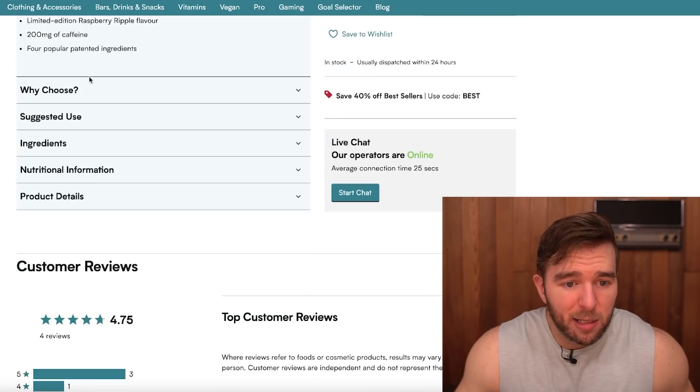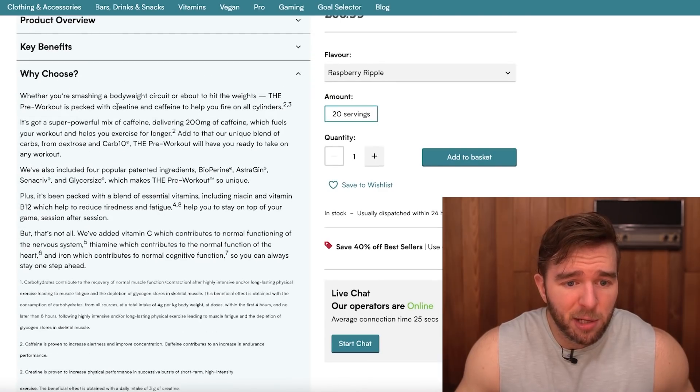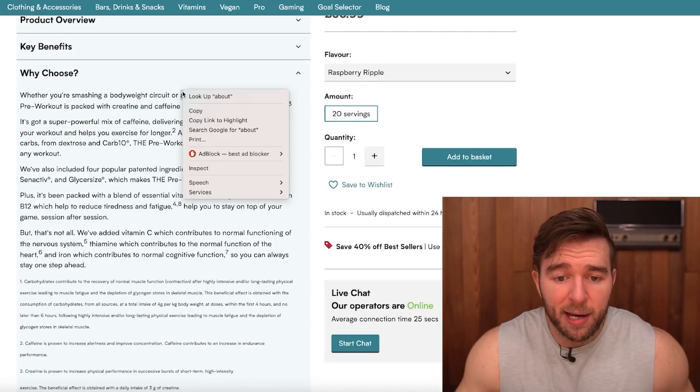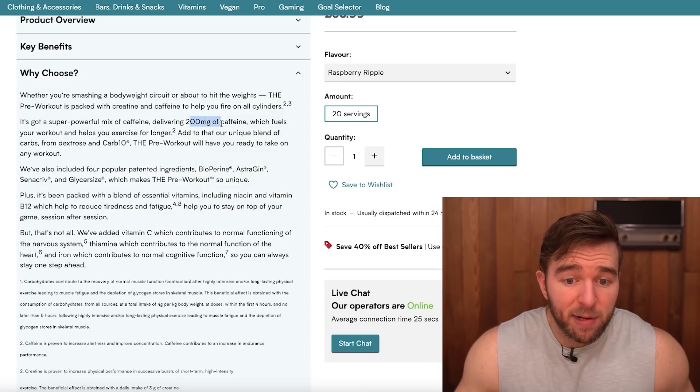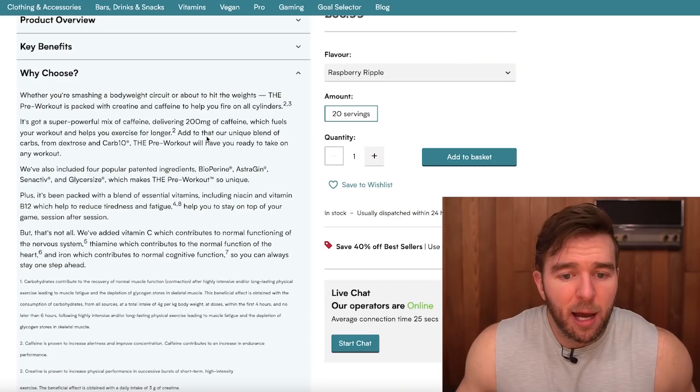Key benefits: unlock your inner beast, limited edition flavor, 200 milligrams caffeine, four popular patented ingredients. Whether you're smashing a bodyweight circuit or hitting the weights, it's packed with creatine and caffeine to help you fire on all cylinders. Obviously the stim junkies are going to hate this one, but it's a straight-edge brand not trying to push the envelope too aggressively on caffeine. I don't know if there are caffeine limitations on UK-based pre-workouts the way there are disparities in energy drink regulations between countries.